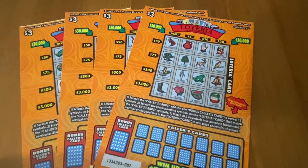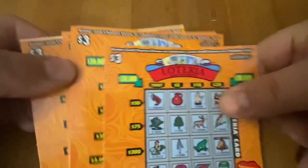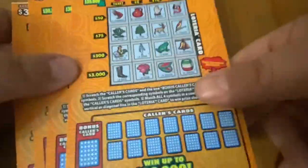Hi everybody, Scratchtastic Scratcher here, and it is weekly lotteria time again. Every Monday at noon, I put up a new lotteria ticket video. Pretty soon we're going to have some $5 lotterias, but while we wait, we're going to continue playing the $3 ones. We've got four of them.